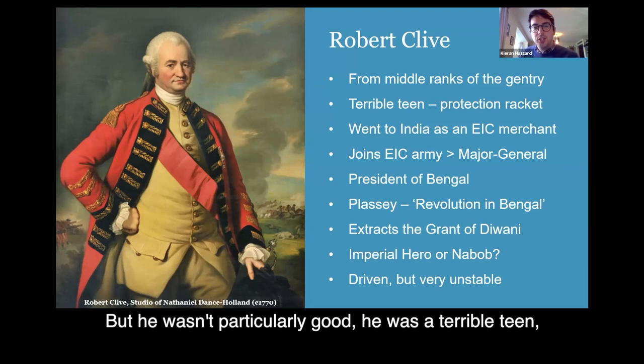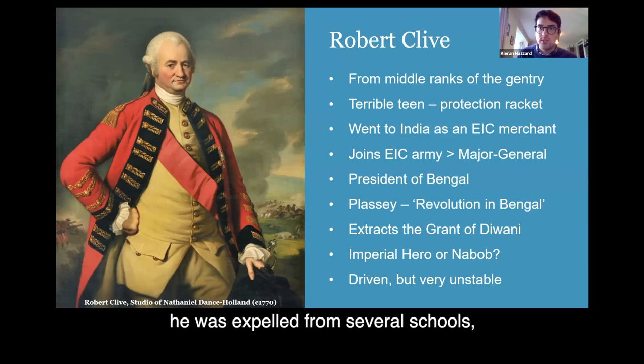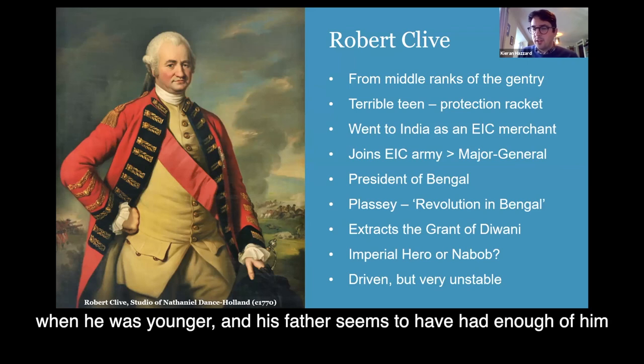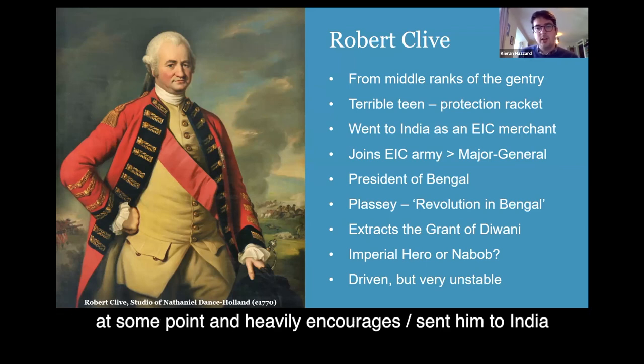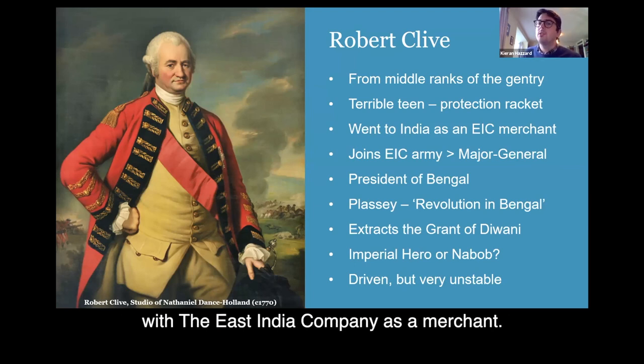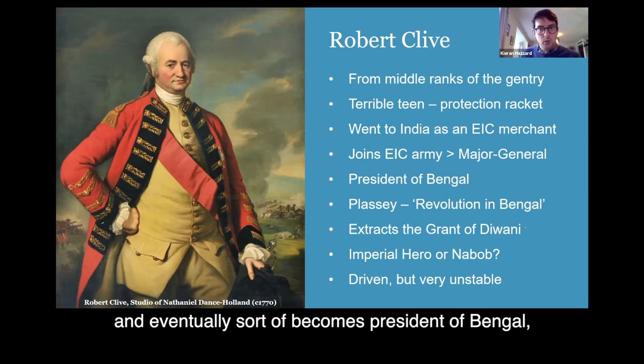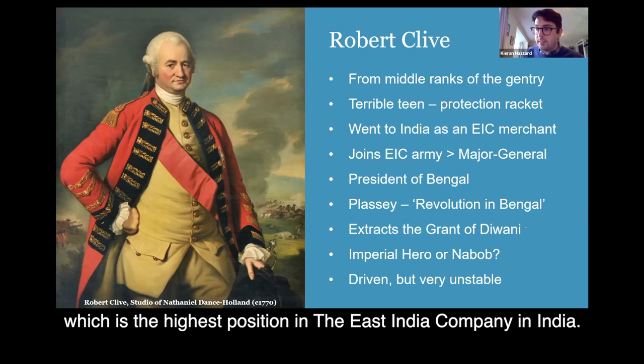So some bits of history then. Robert Clive was from the middle ranks of the gentry originally — not hugely wealthy, but certainly one of the better classes of British society. He wasn't particularly well-behaved — he was a terrible teenager, expelled from several schools, and got involved in some sort of protection racket in Market Drayton when he was younger. His father seems to have had enough of him and eventually sent him to India with the East India Company as a merchant.